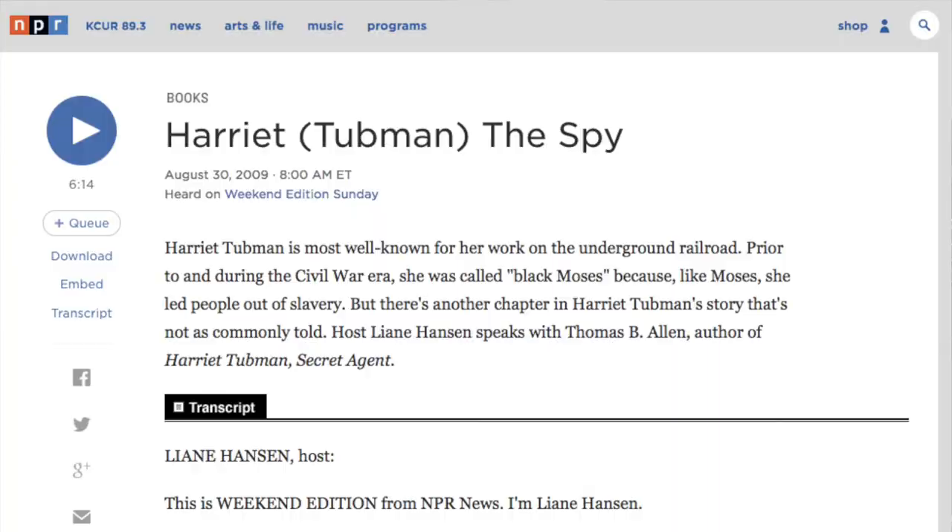I would definitely recommend this book if you're doing anything with the Underground Railroad or Harriet Tubman. I did include a link for this book in the show notes for today. I also included a couple of different articles about the historic photo — both about it being discovered and about it being sold. And I did find an NPR interview or podcast with Mr. Allen, I believe from maybe 2009 or so, and it's a great audio clip of him talking about Harriet Tubman being a spy.